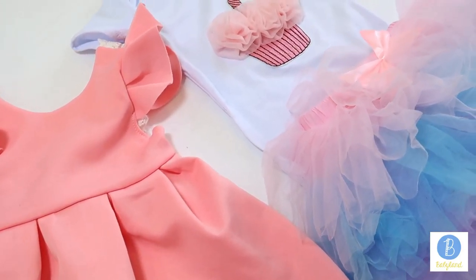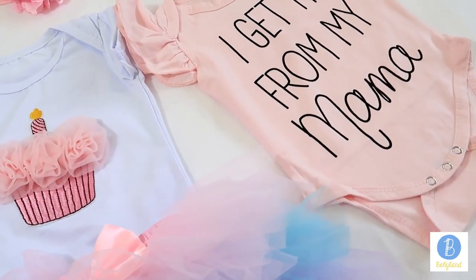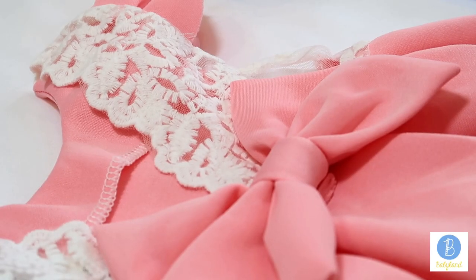Hi guys! Babyland has some more clothes for sale. Everything is in excellent condition. The following video will show you the quality of the baby clothes.